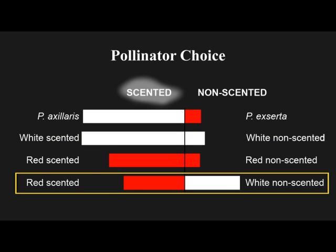In the final experiment, the insects are exposed to conflicting cues. One plant produces scent but has the wrong color; the other plant has the right color but produces no scent. The insects still fly upwind, but now show no preference for either type of flower over the other.